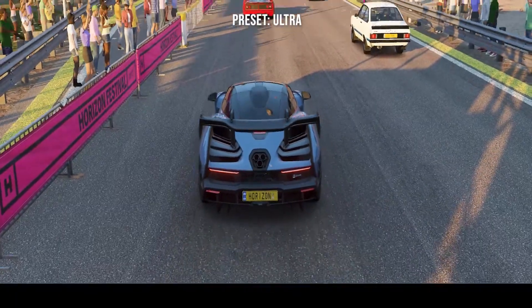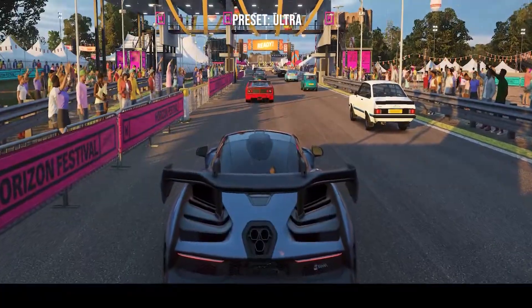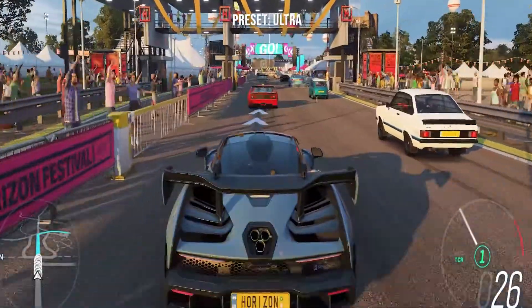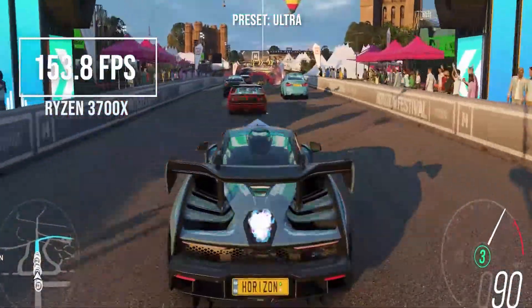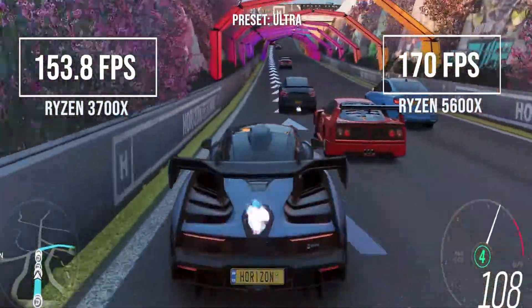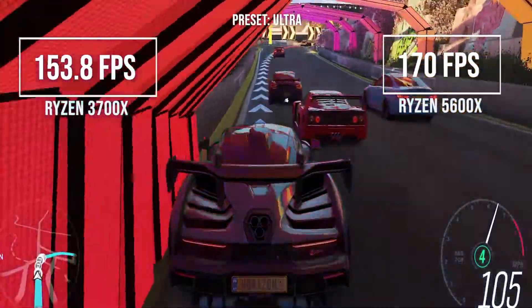In Forza Horizon 4, with the built-in benchmark at the ultra preset, the 3700X got 153 frames per second and the 5600X got 170 frames per second, which is a very nice 10% increase.